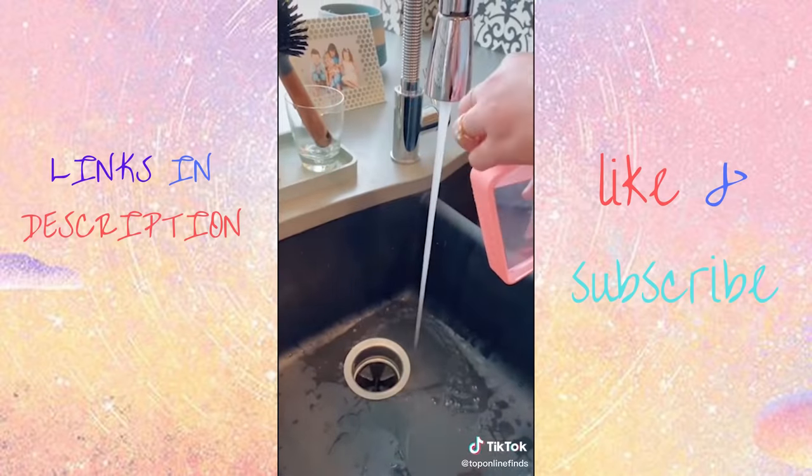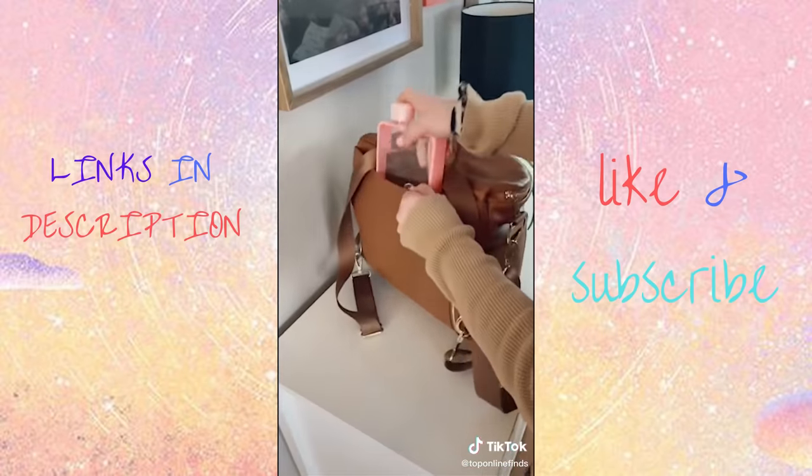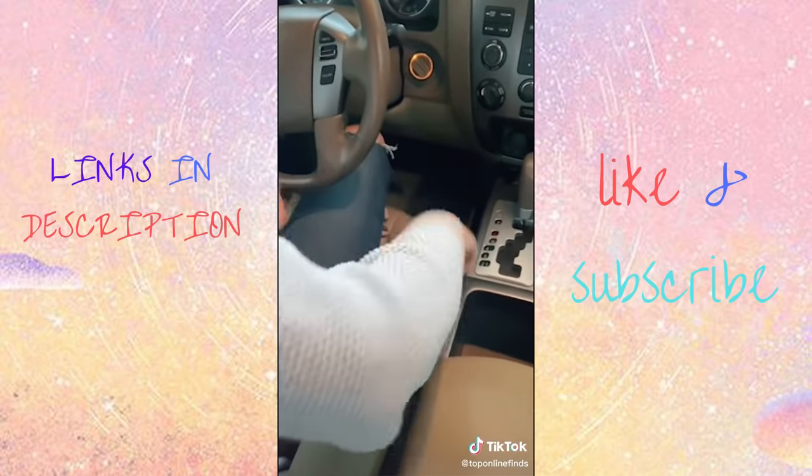Next is this flat water bottle, which is especially nice for traveling because since it is so flat, you can easily slide it into your backpack, your purse, or even just smaller spaces of your car that a normal water bottle wouldn't fit.